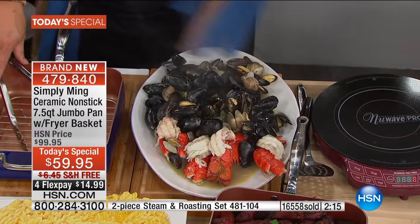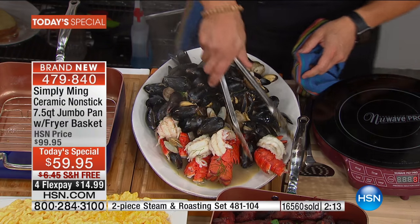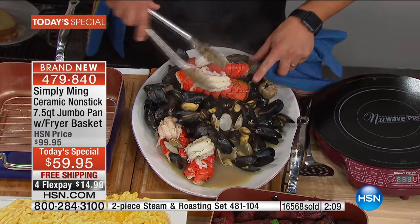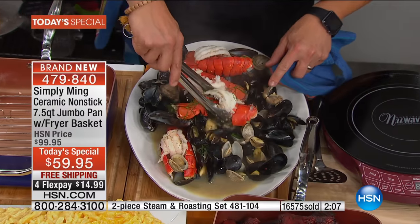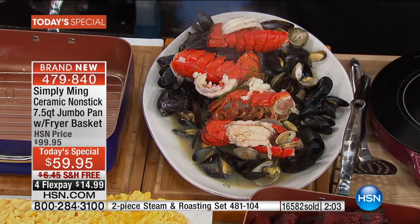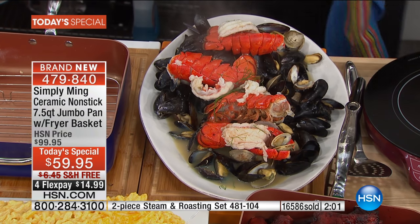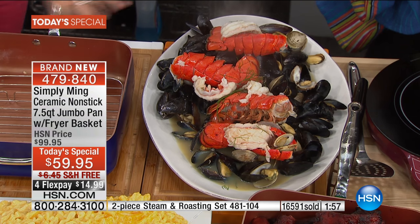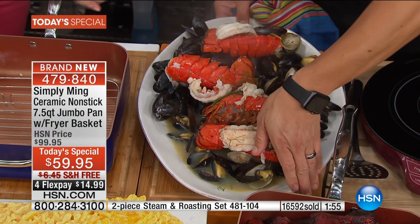Wow - every single one to the very last one. I have the final 700 steamer racks left - so if you want that rack, it will sell out in my next presentation coming up next hour. Is that enough food? Are you kidding me? That came out of one pan - it's kind of like the Mary Poppins thing, it just keeps coming.